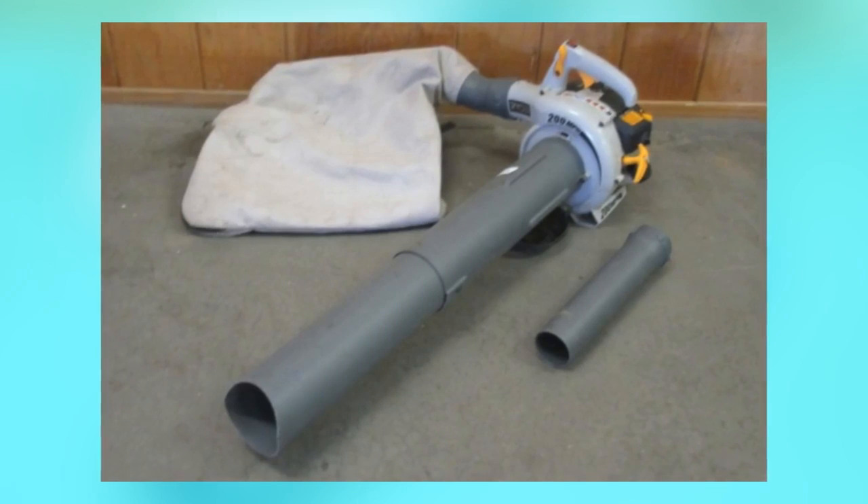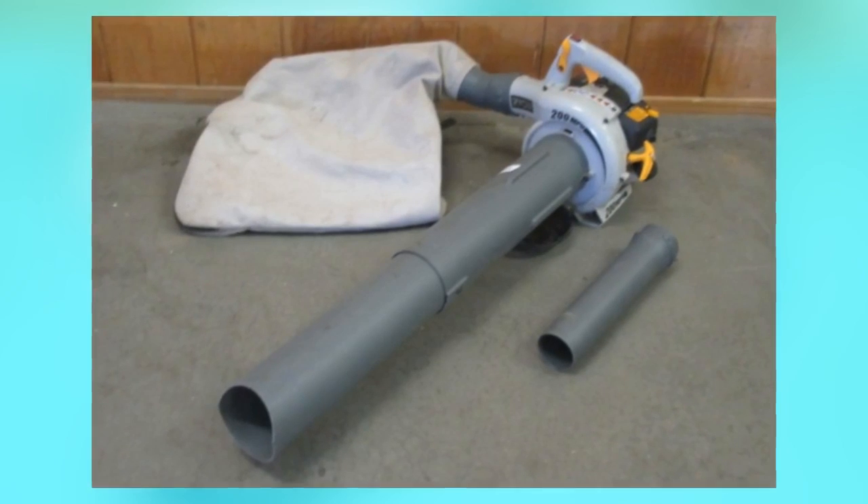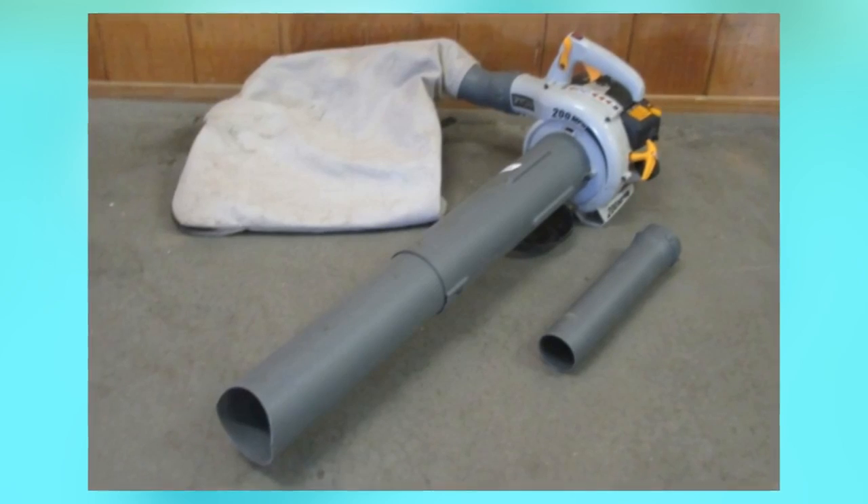The Ryobi RY9050 claims to excel not only in performance, but also in providing excellent noise reduction, low emission, and speed.